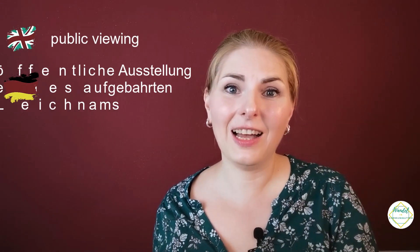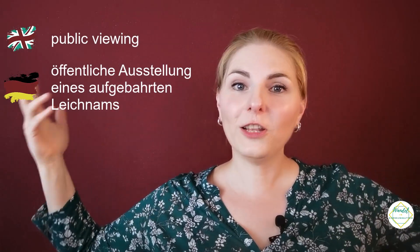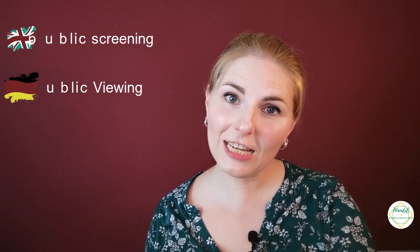Number twelve is probably the worst of them all: 'Public Viewing.' In German, if you invite someone to a 'public viewing,' you mean come to a café, bar, or beer garden to watch soccer outside in the summer. In English, however, 'public viewing' has a completely different meaning — it means someone has died and you go to pay your respects. If you want to invite English speakers to watch soccer outside, please say 'public screening of a soccer game.'